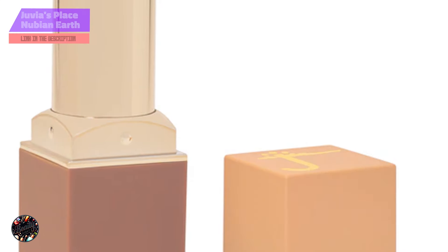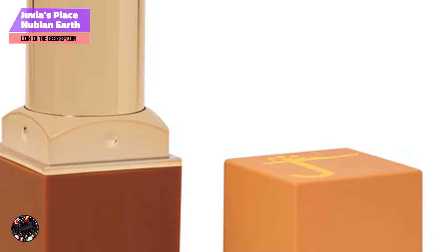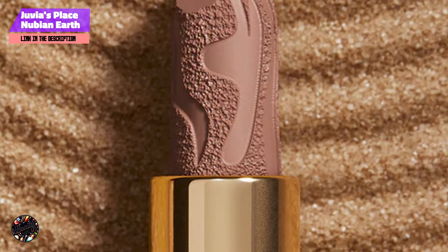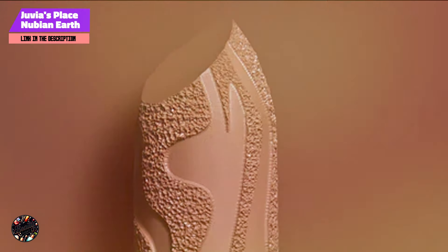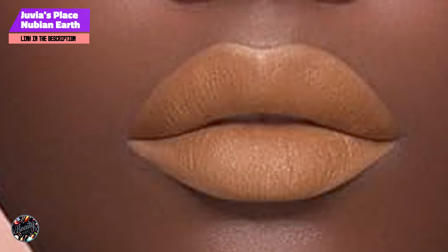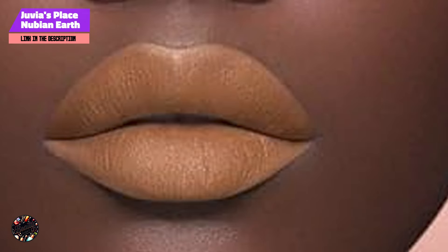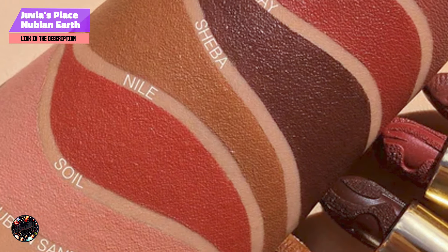Coming in at number 3 is the Juvia's Place Nubian Earth Lipstick, celebrated for its rich, earthy tones that perfectly complement dark skin. Known for its highly pigmented formula, this lipstick delivers a beautiful matte finish that enhances your natural beauty. Key features: The Nubian Earth Lipstick features a creamy, smooth texture that glides on effortlessly. It's enriched with nourishing ingredients that help keep your lips moisturized while providing full coverage, with a matte finish that doesn't compromise on comfort.